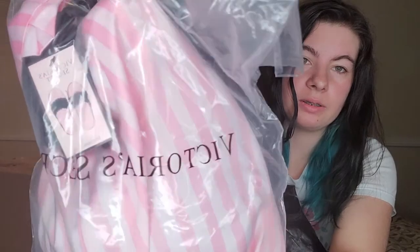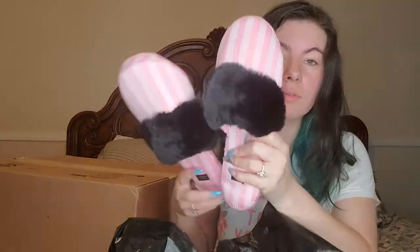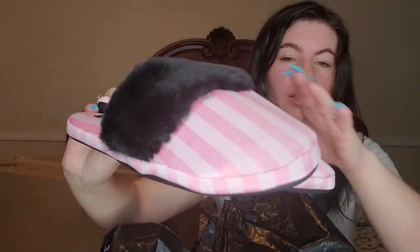So the first thing that I got was these cute little slippers. I actually got a pair for me and I got a pair for my friend Sadie that we could wear around the house. I just thought these were really cute, so I ended up getting two of them. I'm going to go ahead and open up mine. It comes in this cute little satchel. Look how cute those are — if that doesn't say Victoria's Secret, I don't know what does. They're so soft.